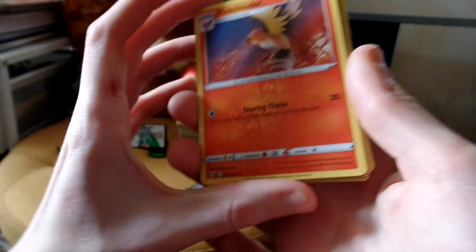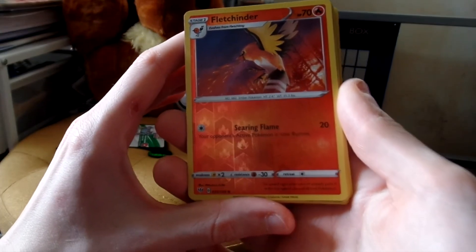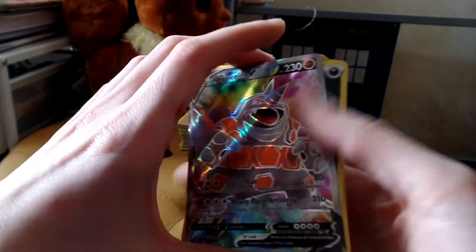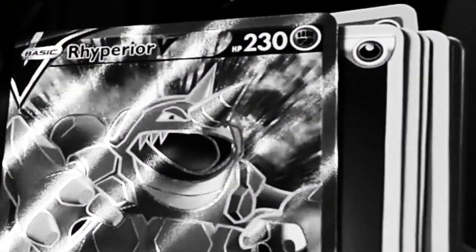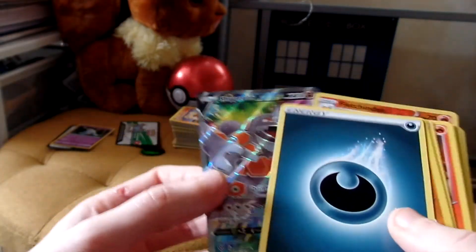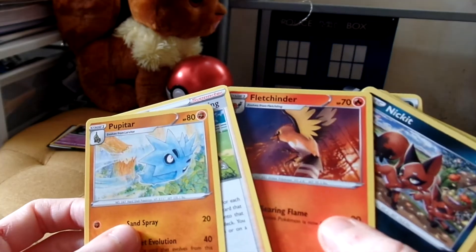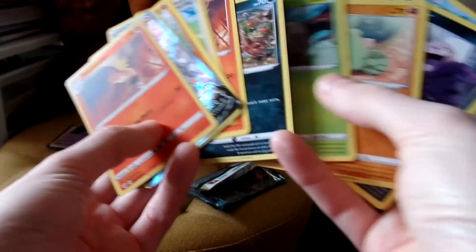Oh, so we've got a reverse holo here — not sure if you can see that. Fletchinda — I'm going to guess that's how you pronounce it. Like I say, I'm really not familiar with the new ones. Oh and I've got a nice card here — I don't pay attention to all these fancy cards but they do look pretty. And an energy card — no one really wants them. And we've got a trainer on the back and a Pupitar and Fletchinda. That's not too bad.